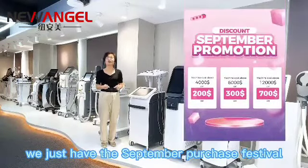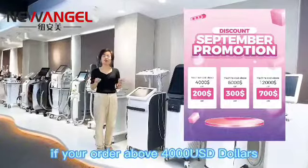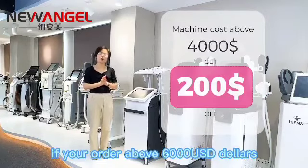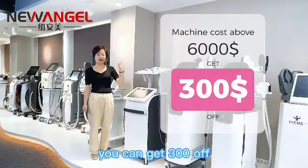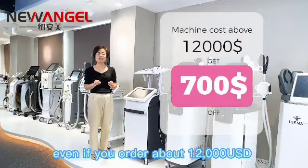From today, we have the September purchase festival with a limited promotion. If you order about 3,000 USD, you can get 200 USD off. If you order about 6,000 USD, you can get 300 USD off.